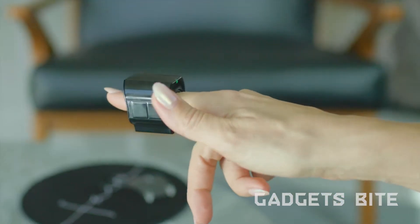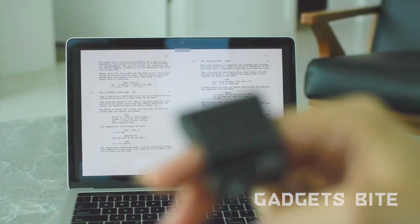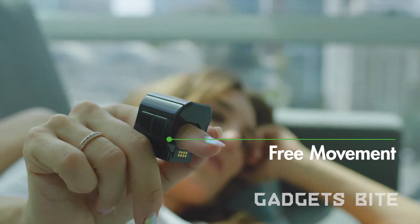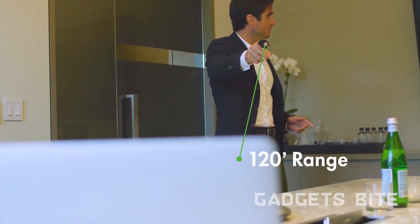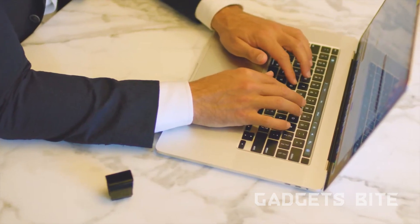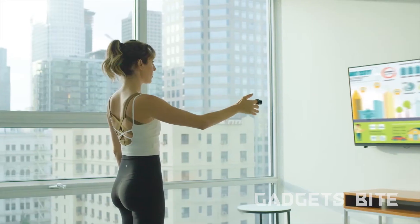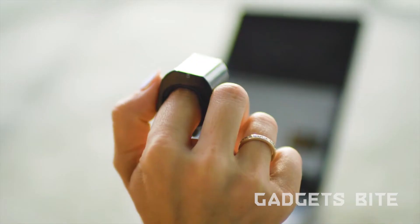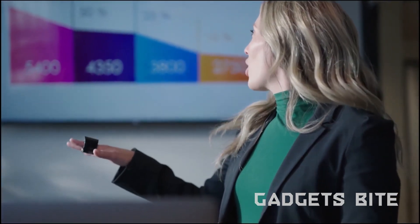Ditch the mouse — this cool ring lets you control your computer with your fingers. Imagine using your hand like a natural remote for your computer. That's the idea behind this clever ring from Switzerland. It uses your finger movements to control the cursor, scroll through pages, and do all the usual computer tasks. It connects via Bluetooth, so there's no need for extra software. Plus, it's resistant to sweat, lasts for a full day on a single charge, and works for both righties and lefties.